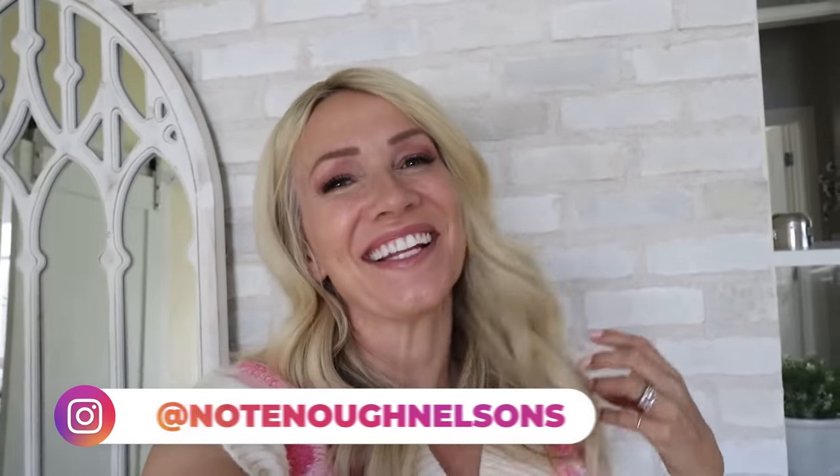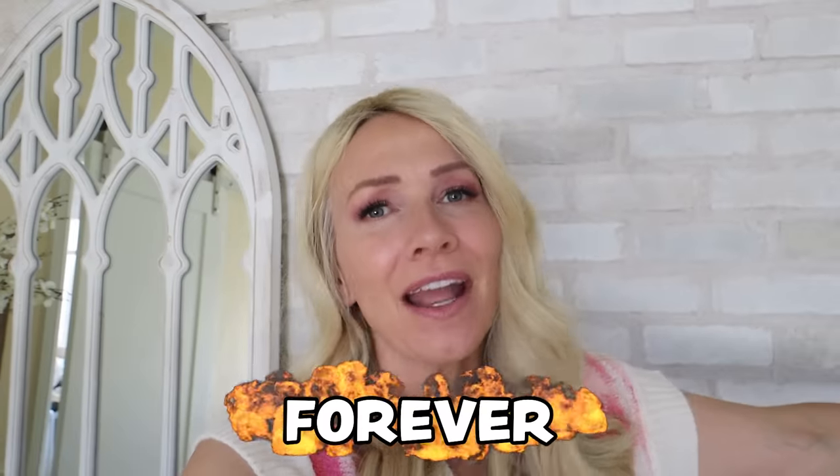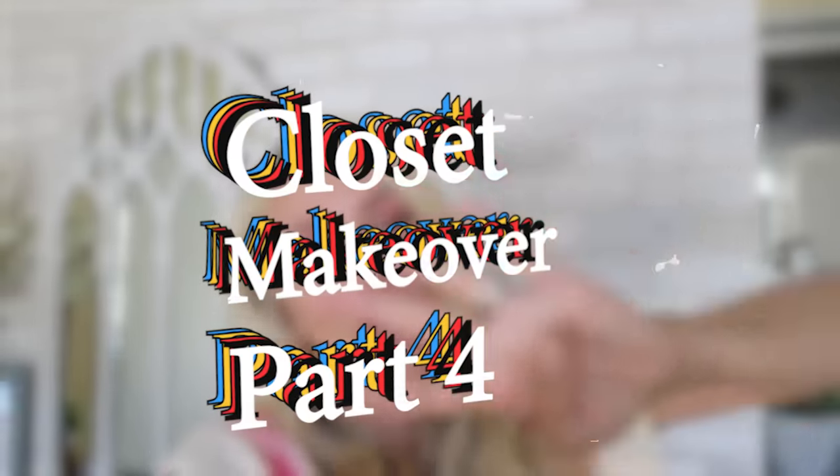Hey guys, welcome back to Not Enough Nelsons. Today's video is one that you've been waiting for forever, and I've been waiting too — Closet Makeover Part 4! So excited about this one. You know why? Because it includes my closet. Mom needs some love too, right? I'm going to take you to show you the before of all the closets, and you'll see why we all desperately need a closet makeover. Here we go.